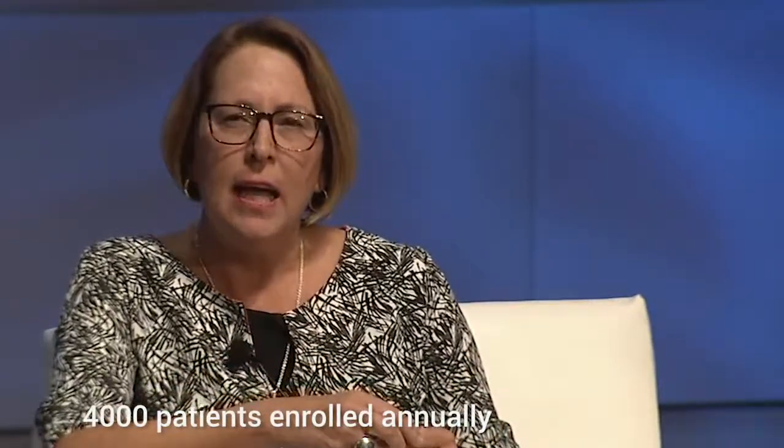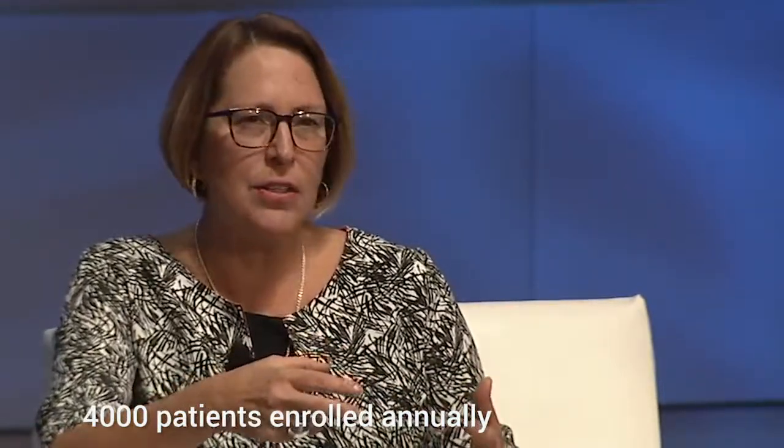We started as a demonstration project about ten years ago. Currently, nine out of our 14 health regions have implemented Telehome Care, and they concurrently enroll about 4,000 patients annually. The outcomes are pretty spectacular — we see about a 70% reduction in hospitalization and about a 60% reduction in ER visits. And more importantly, the patients really love this program.